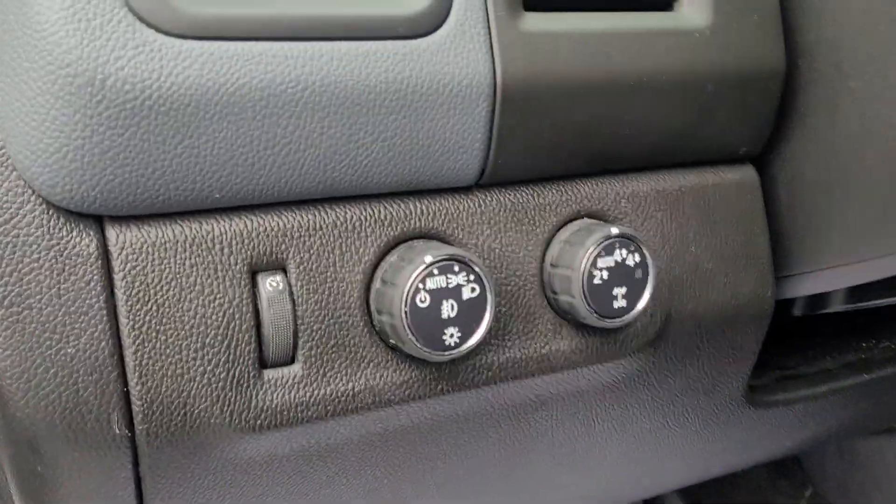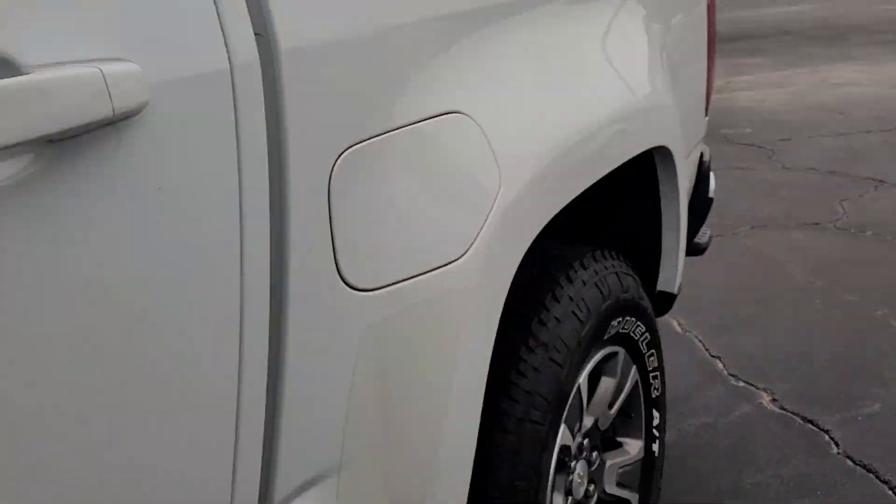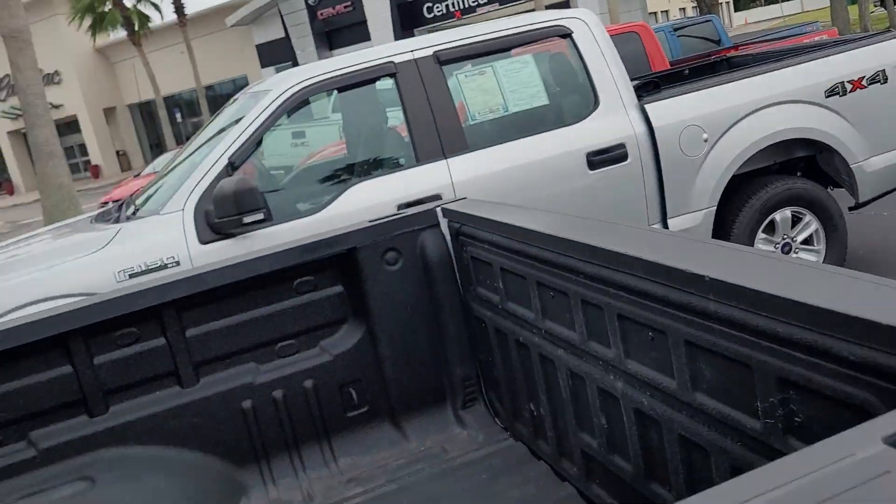The big story with this is of course it is four-wheel drive, which is hard to come by down here in Florida. It's also got the spray-in bed liner.